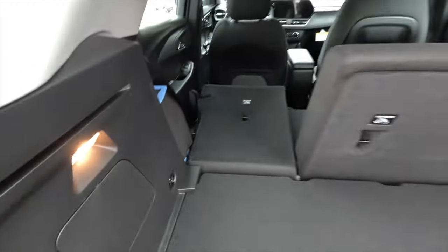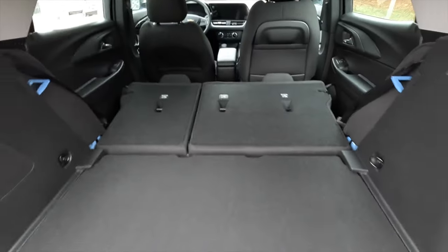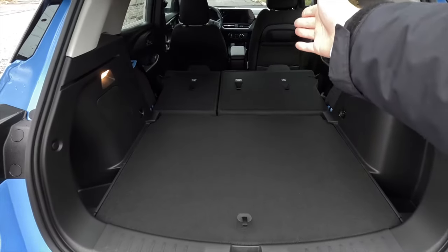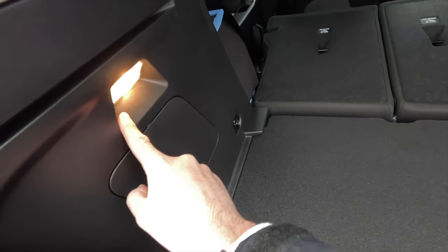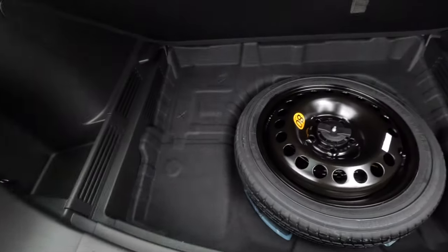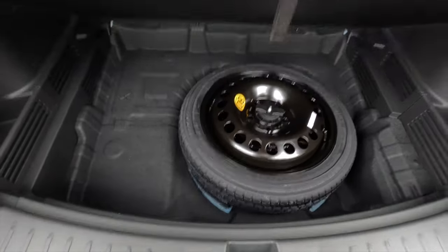To open the liftgate, press the pad to the right of the backup camera and lift up. There's a decent amount of storage space in the trunk considering the size of this SUV. Pushing the second row seats forward gives you roughly four additional feet, so maybe seven or eight feet total with seats down. There are storage cubbies on both sides of the trunk and a light on the driver's side.